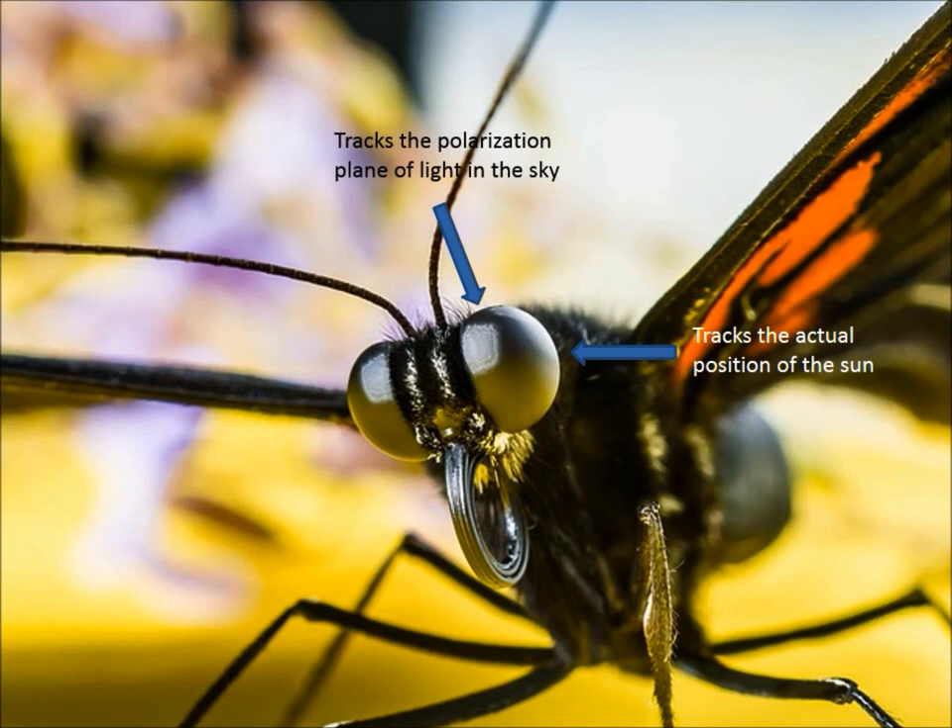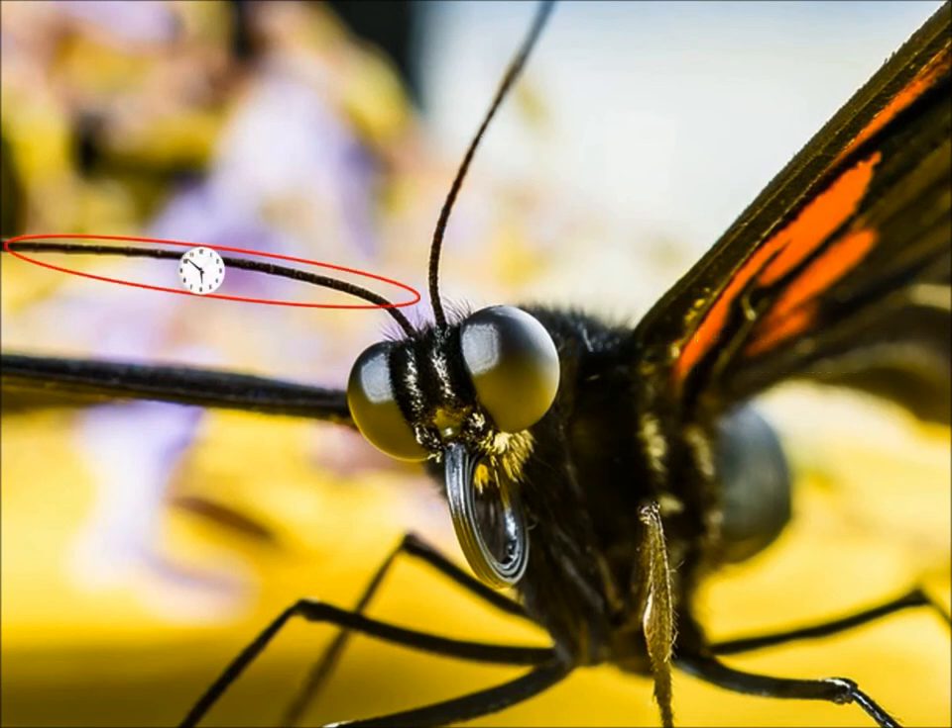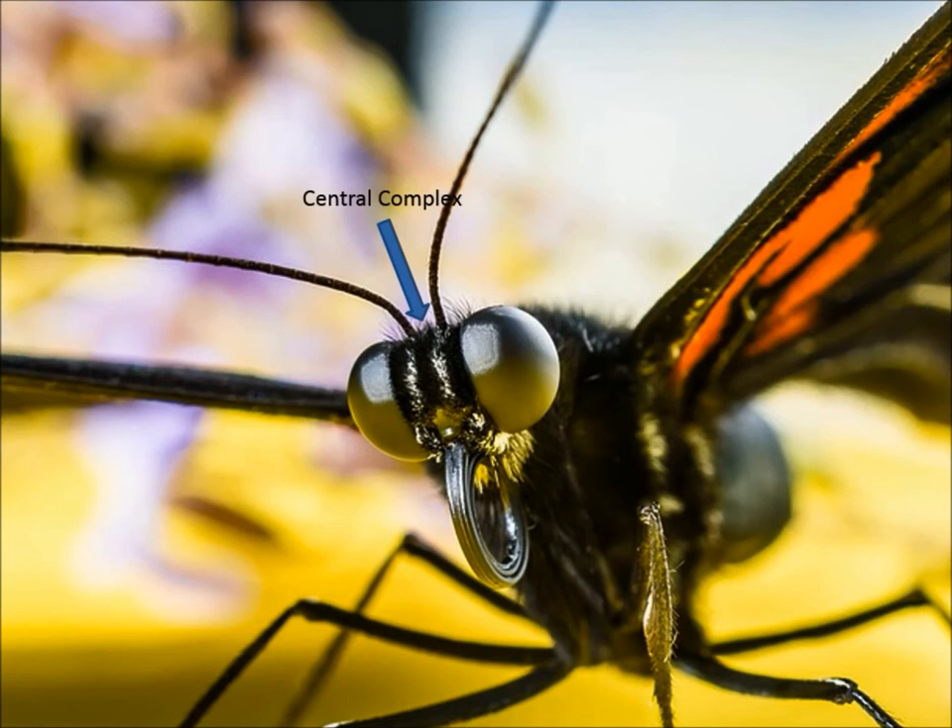Monarchs then combine this information about Sun position with timing information obtained through their internal circadian rhythms, also known as their biological clocks. Like many animals, the monarch has an internal molecular clock in almost every cell in its body. However, for the purposes of studying time-compensated Sun compass navigation, we will be concentrating on the clocks located in their antenna. The antenna contain clock cells that impart time-of-day information to the central complex in their brain. The central complex then integrates Sun position information from their eye and timing information from their antenna into a useful signal that will eventually lead to the direction they fly.